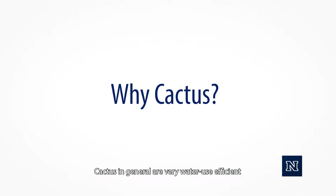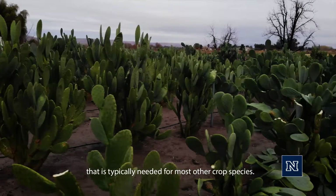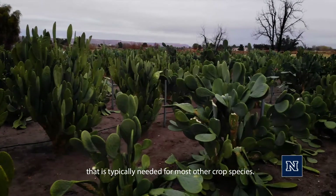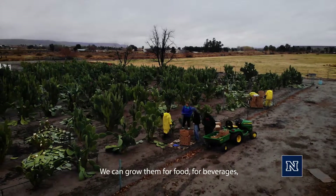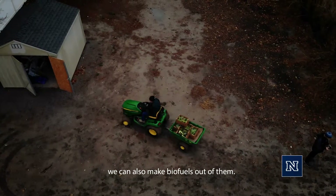Cactus, in general, are very water use efficient. They use one-fifth, or only 20%, of the water that is typically needed for most other crop species. We can grow them for food, for beverages, and we can also make biofuels out of them.